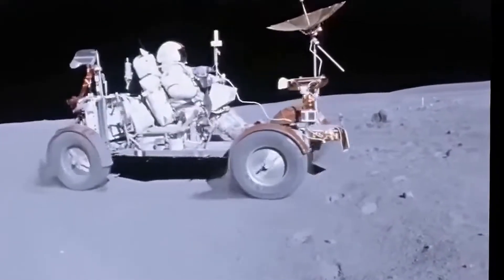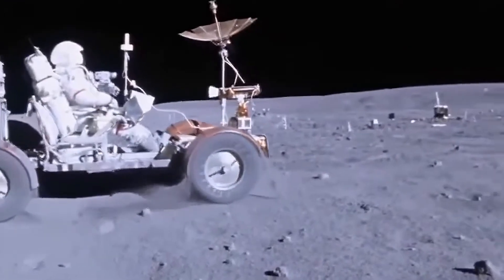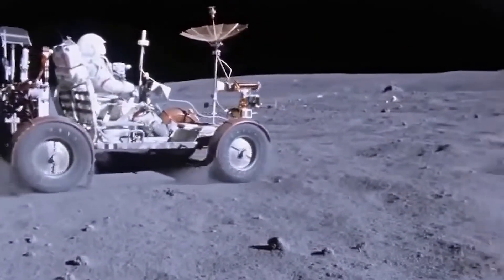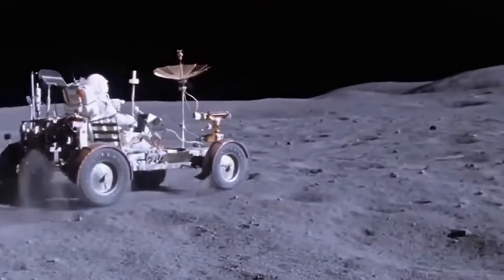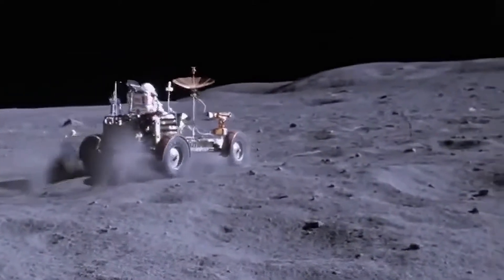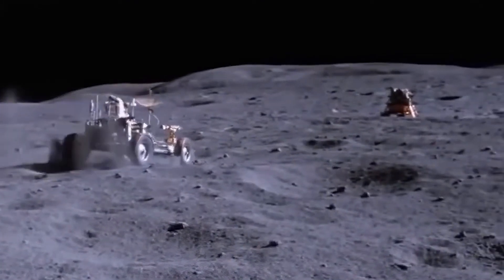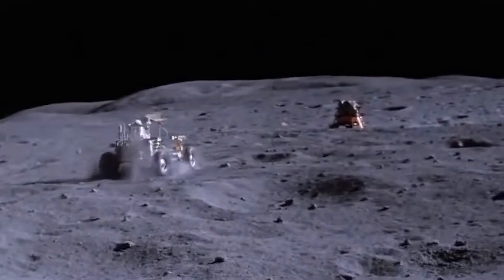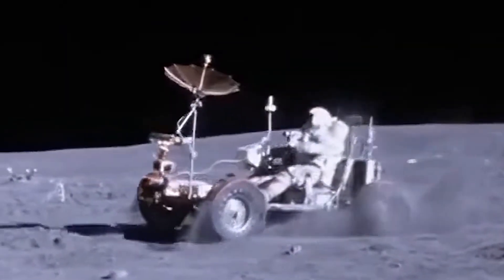They used rovers. The following are the rovers used by astronauts on Apollo 15, 16, and 17. This was named LRV, or Lunar Roving Vehicle. The rover travels about 7.6 kilometers on the moon surface. Also, this rover is an open rover, which means it is mandatory for astronauts to wear a spacesuit.